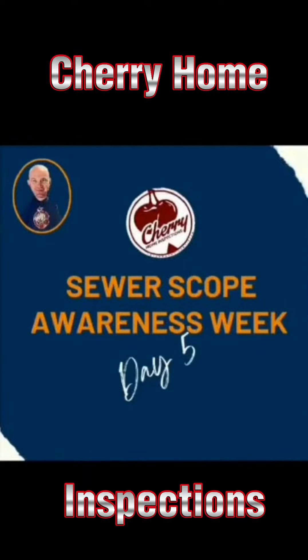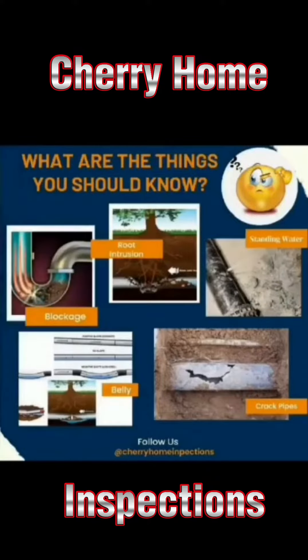Hey guys, Brian with Cherry Home Inspections. Welcome to the fifth and final day of the Cherry Home Inspections Sewer Scope Awareness Week, January 30th to February 3rd. Today we're going to show you a series of still images or photos showing you the various things that we're looking for and then encounter.